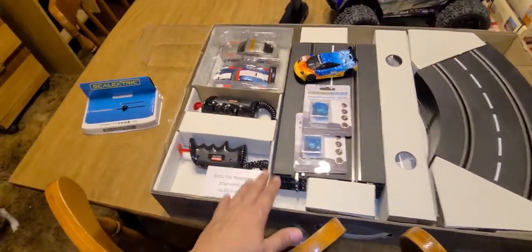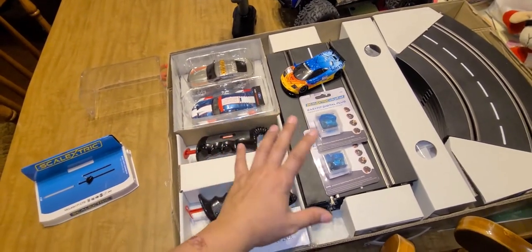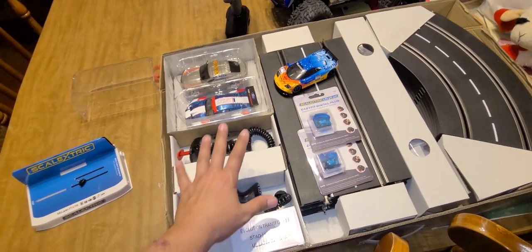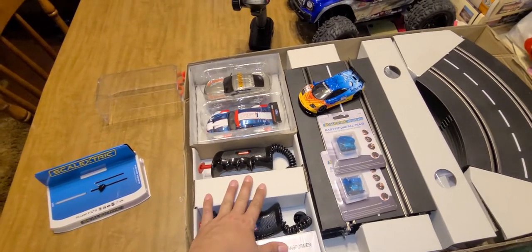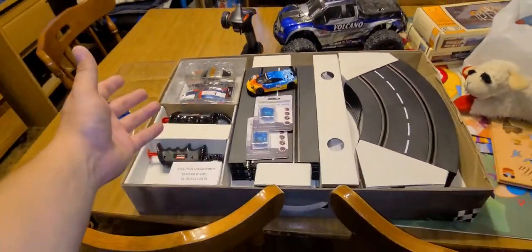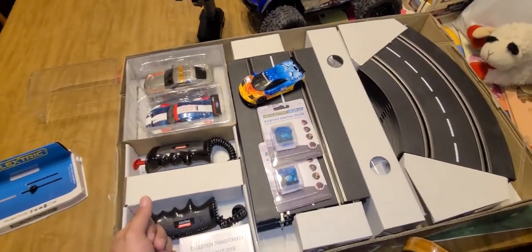Hope this helps. So tonight I'm going to do a video on this, have it all set up ready to go. Tomorrow the video will be going live, probably around the same time as this one — about five o'clock. It's almost 4:30 right now, so stay tuned for that video.